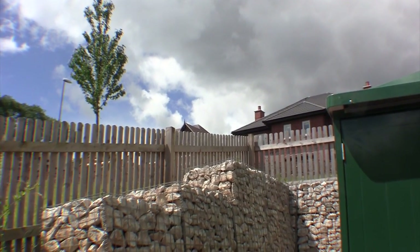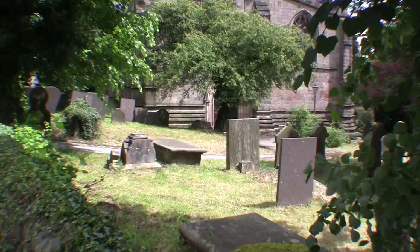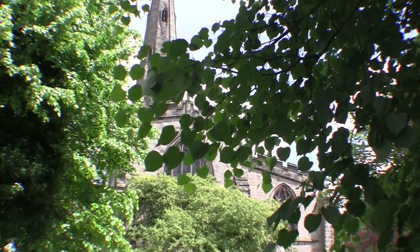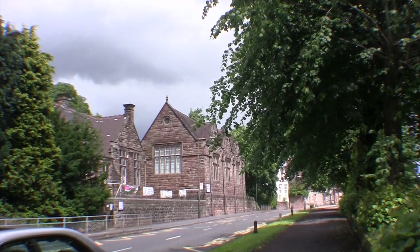It used to be the workhouse was here; now it's been knocked down into luxury houses as well. It's the churchyard — Ashbourne churchyard. Full up, that's why they had to open the cemetery.